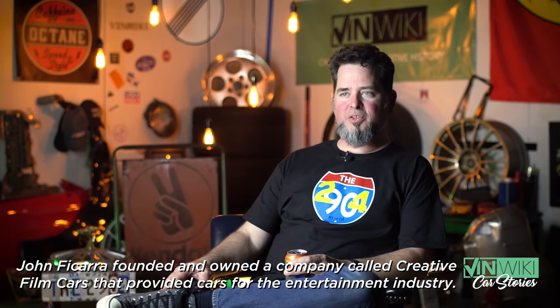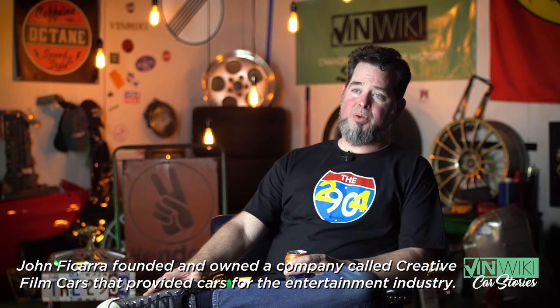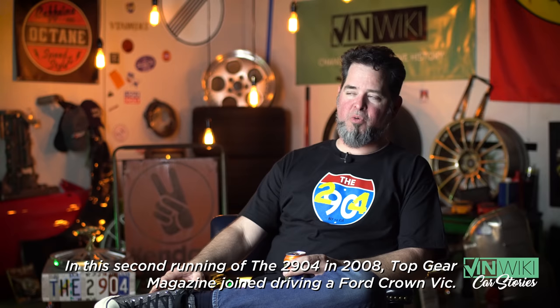One of the great cars I ever ran into during the film car and stunt work was the Chevy Caprice police package — the 9C1. Its counterpart is the Ford Crown Vic police car, but the Chevy is so much stronger and more robust. So we found one and bought it for a thousand bucks or something like that.